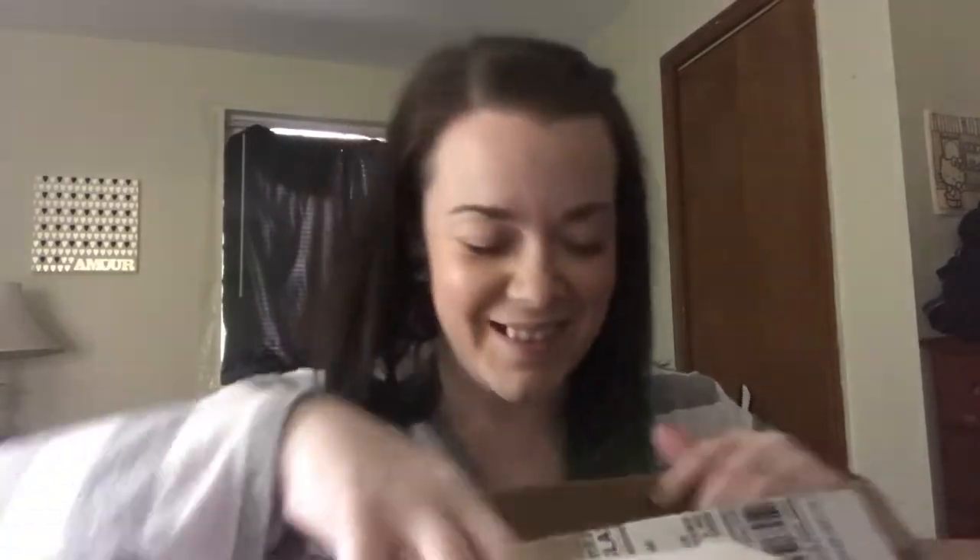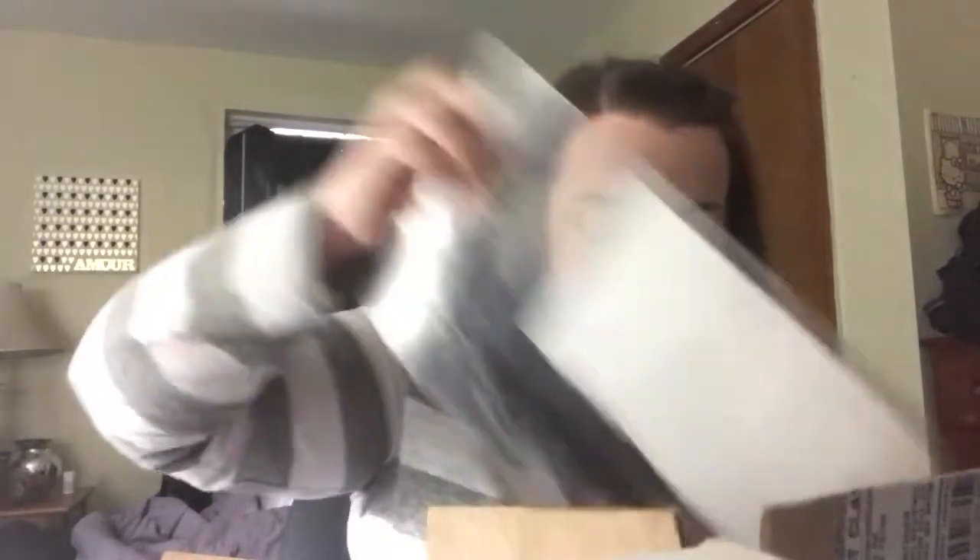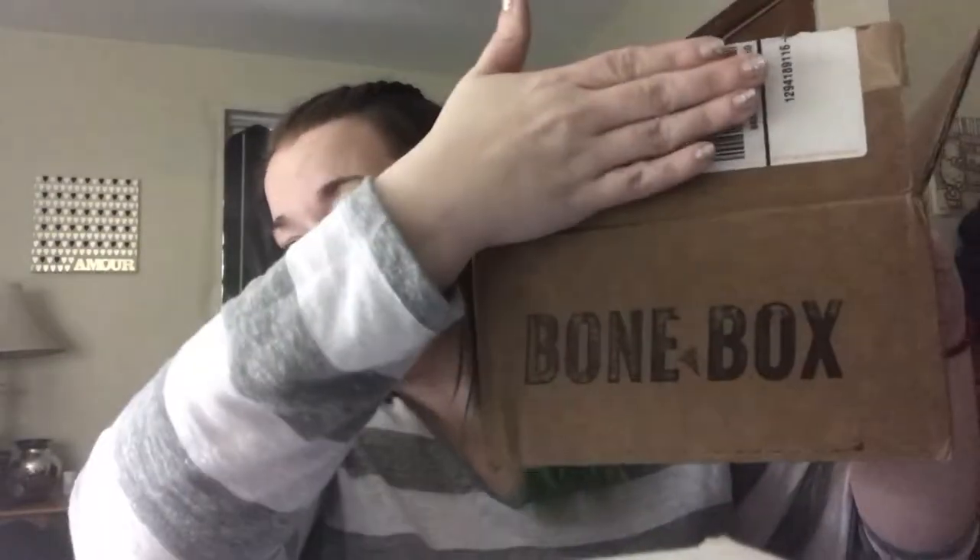I'm really excited to dig into this and see what we have — no pun intended. I did cut off the tape because I'm bad with opening things. Okay, let's see what we have in this month's box. There seem to be a couple of things in here and some papers.